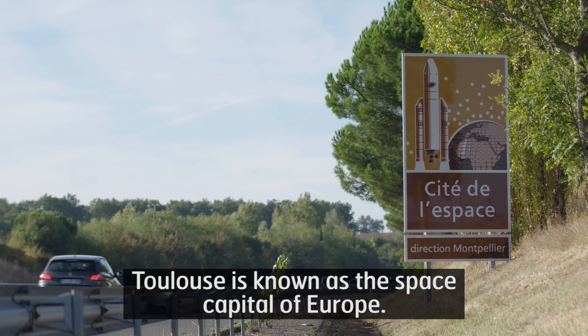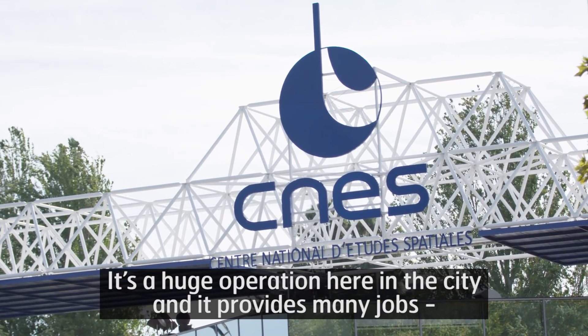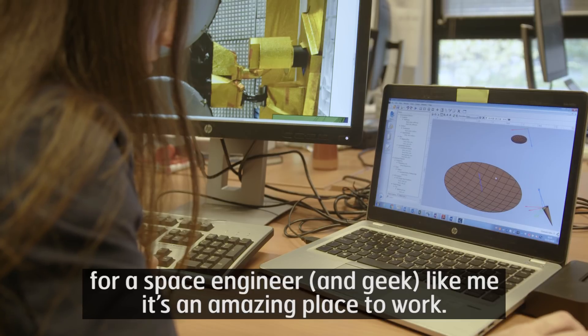Toulouse is known as the space capital of Europe. It's a huge operation here in the city, and it provides many jobs. For a space engineer and geek like me, it's an amazing place to work.